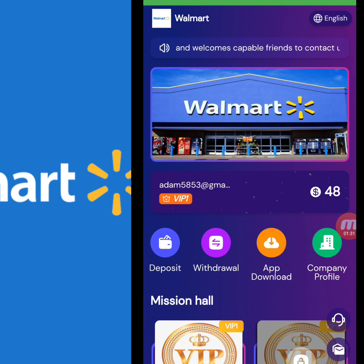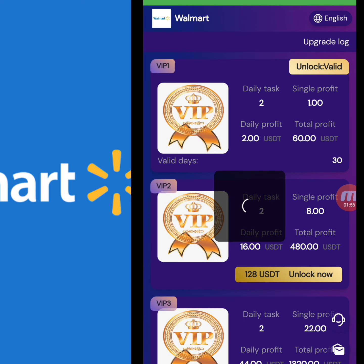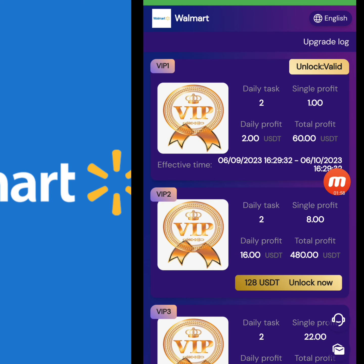I will share my invitation code and referral link. I copy this link and share it on my social media platforms. When my friends register using my invitation link, I am creating a team with level one, two, and three. As my team size increases, I receive team benefits from this website. You can find the invitation link in my video description.